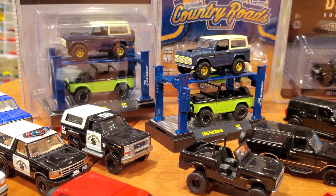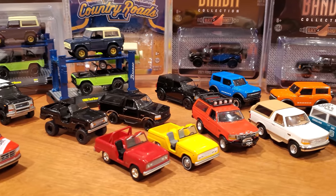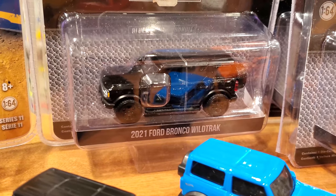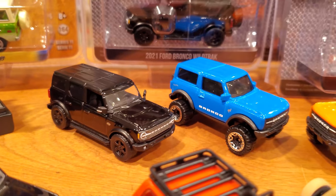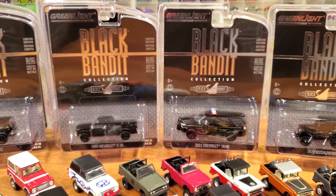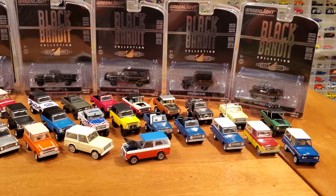Welcome back to the channel. We've got a ton of 1/64 scale Ford Broncos out for review today — everything from Greenlight to M2, Johnny Lightning and Hot Wheels. Looking at my entire collection of Ford Broncos. It all starts because of this Black Bandit Collection Series 25 release of the 2021 Ford Bronco Wild Tracks, which I have one opened up already. Some highlights include the 2021 Chevrolet Tahoe and the 1988 Chevrolet S10.